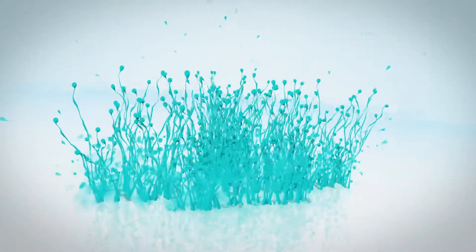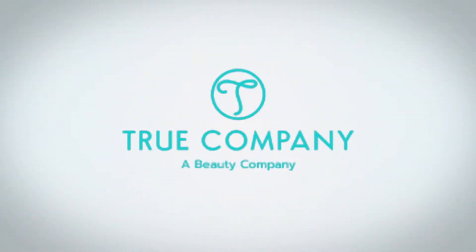Hey guys, it's me Nicole, and welcome back to another video here on True Company's YouTube channel. I am so beyond excited to do this video because if you guys watched our video last Friday where we were giving away a Kiko Milano eyeshadow palette, then you'll know that I really like the Kiko products. I wanted to try out more while I'm still here in Italy, so I went to the Kiko store and I picked up some lippies and I am so excited to be trying these products out.